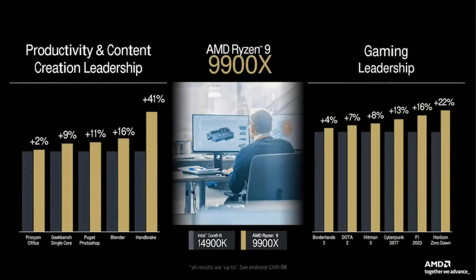Back to AMD's slides, something interesting is that AMD chose to compare the 14900K to the 9900X instead of the 9950X, which might be an indicator of price. As far as productivity goes, you can expect a 10–16% uplift as per AMD's estimates, with the Handbrake outlier probably being down to full AVX-512 support.